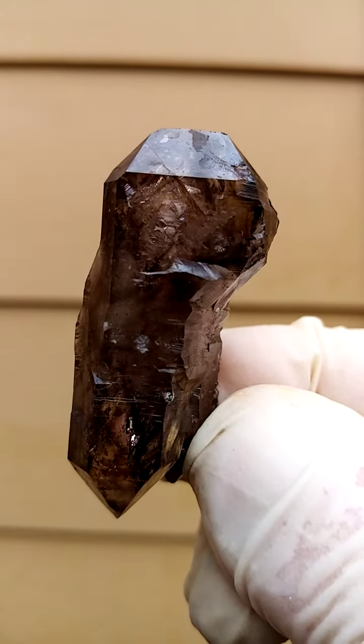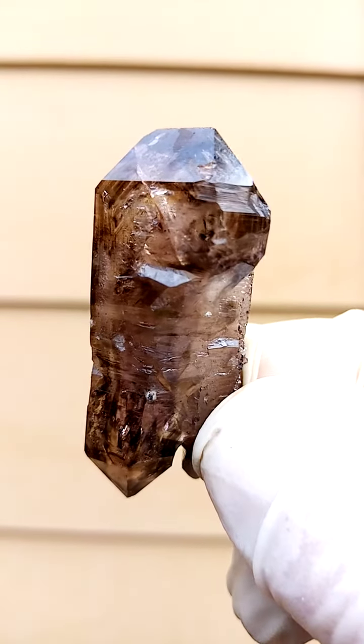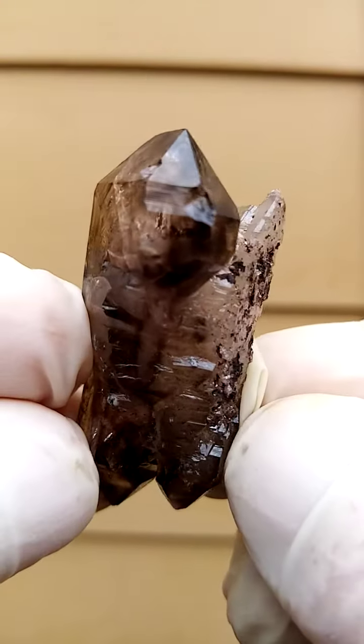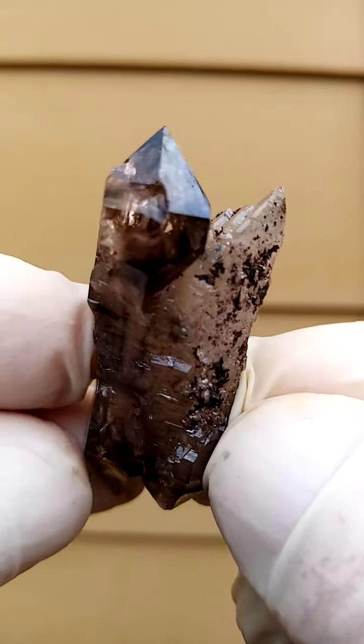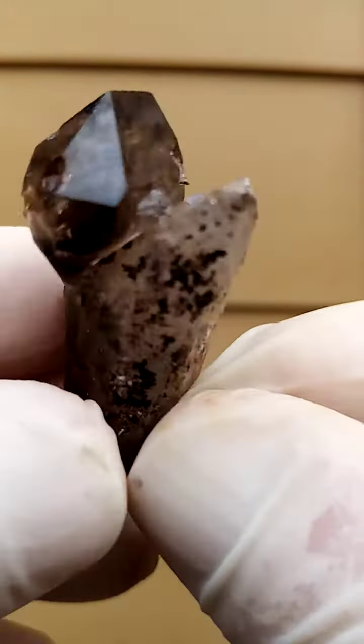Look at that — let's just see if we can get some light on there. Lovely, lovely formation. An intricate weave of crystals.